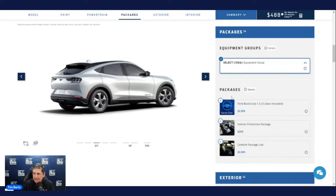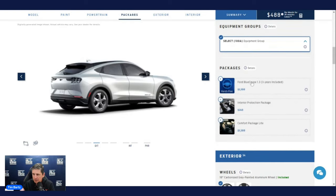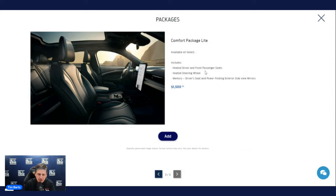There are a couple of packages available. The Comfort Package Light is $1,500 this year and includes heated front row seats for driver and front passenger, a heated steering wheel, and driver memory for the seat position and exterior side view mirrors. The heated seats and steering wheel can be included in your remote start settings as long as you have an auto setting enabled.